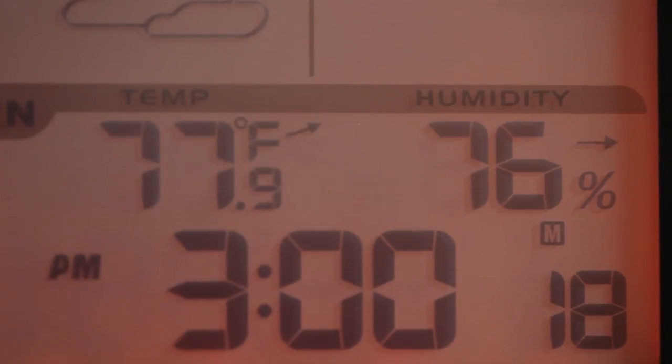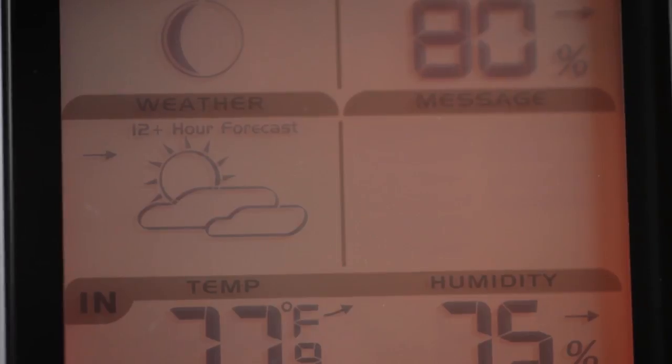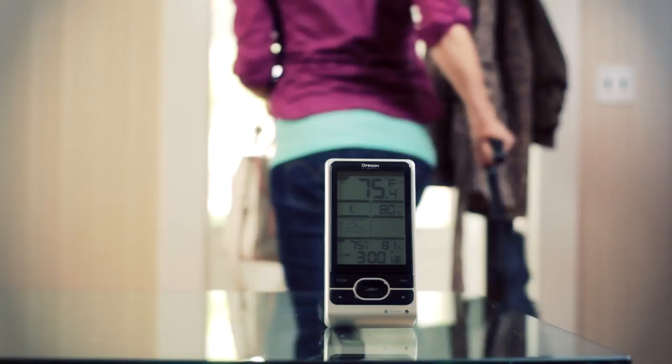The Advanced Weather Station is a self-setting atomic clock that displays both indoor and outdoor temperature and humidity. Weather forecaster icons show if it's rainy, cloudy, snowing, or sunny outside.